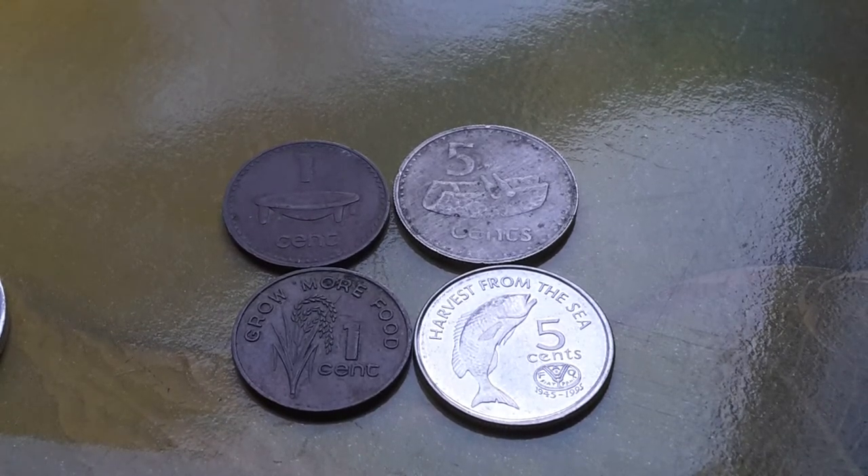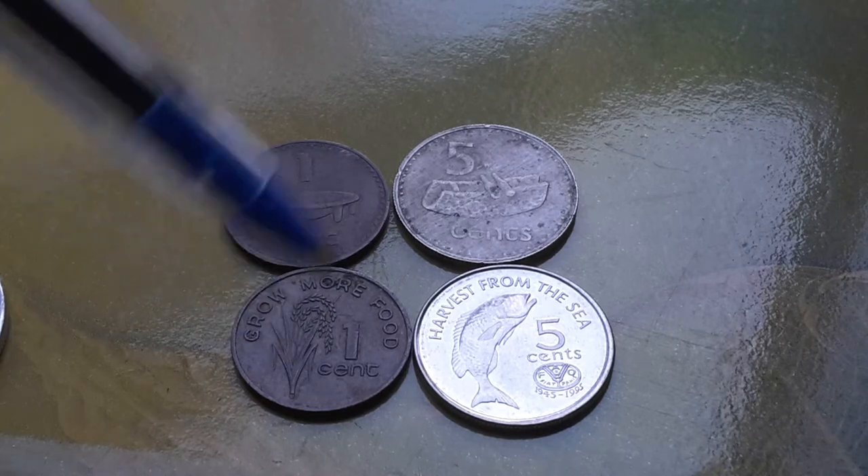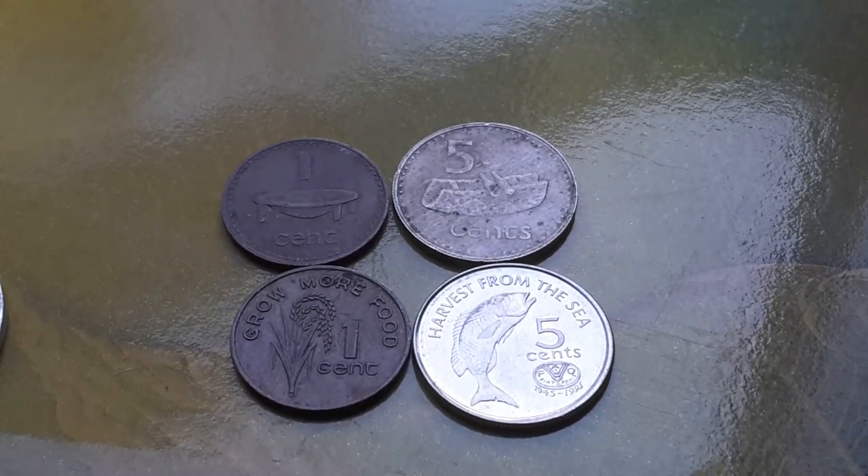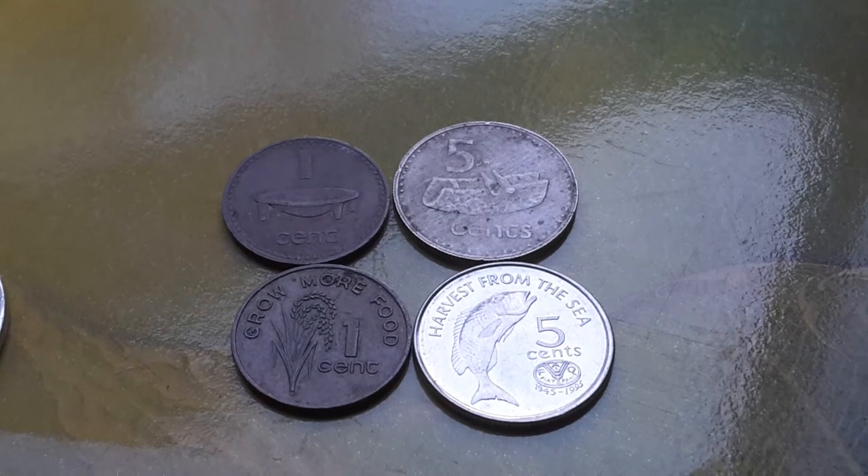So if you're interested in commemorative coins, these Fijian commemorative coins are pretty easy to get. You can get them on eBay — I'll put a link down below so you can go search for Fijian commemorative coins.